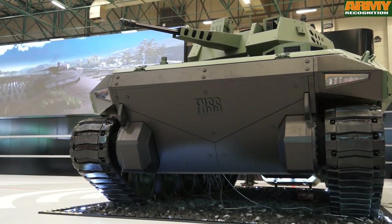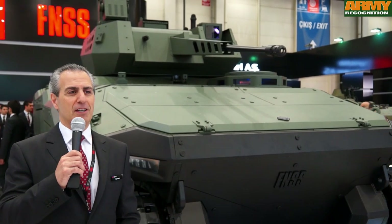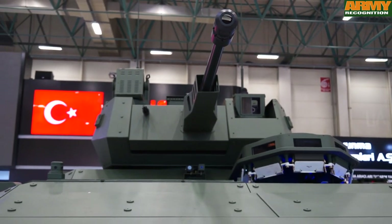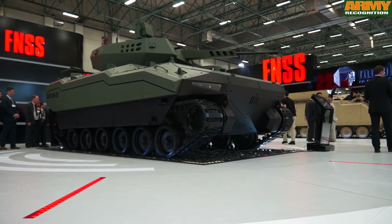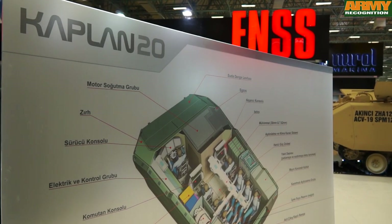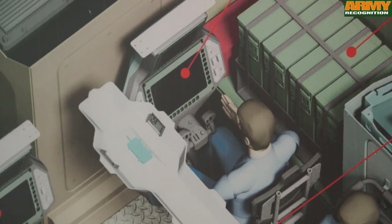This is the new generation ACV. The family is named Kaplan, which means tiger in Turkish. We think it sounds well in foreign languages too. Just like the Pars wheeled vehicle family, Kaplan represents the latest product of the Kaplan tracked vehicle family. We have introduced a 10-ton very light tracked vehicle during the last IDF, and this is the second of the series — a 25-ton range vehicle equipped with a lot of state-of-the-art technologies.